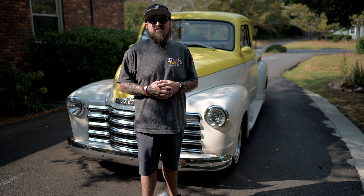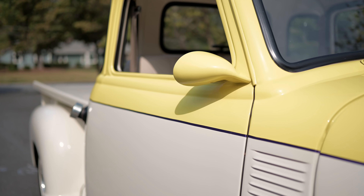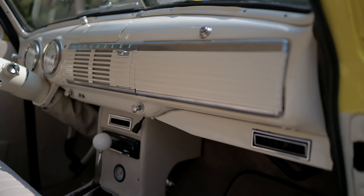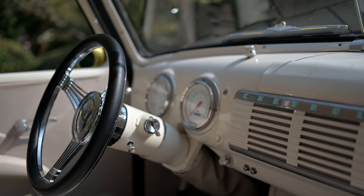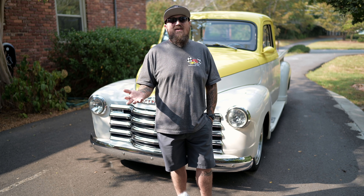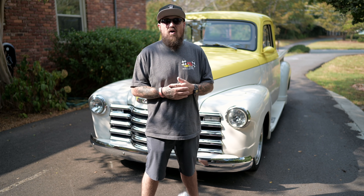You mentioned the interior and it being comfortable. What upgrades have been made? The carpet was the same color but a little dated and dirty — you could tell it had been worn. Anybody that knows these trucks knows there's a lot of heat that comes off the floorboard from the headers. It does have AC, but the AC just fought against all that heat coming up through the floor. So I put down a heat shield and sound deadener the entire length of the floorboard and then had the carpet reinstalled.